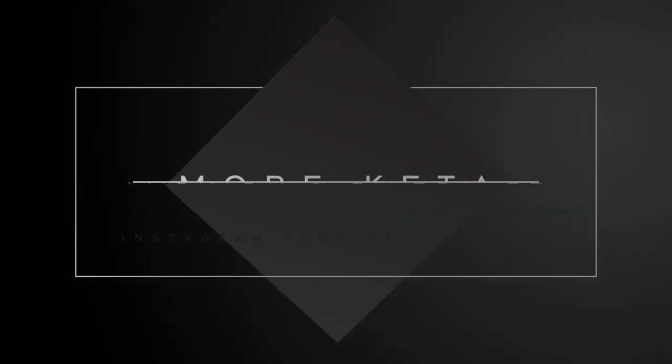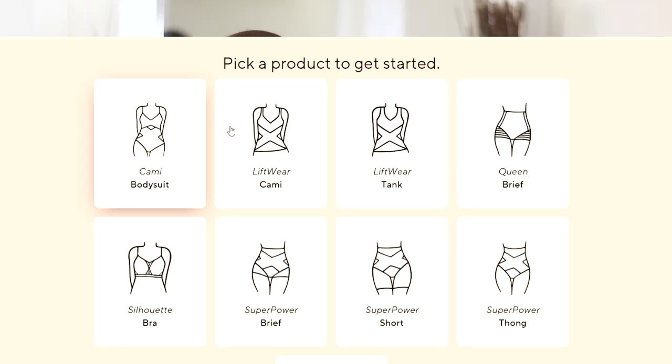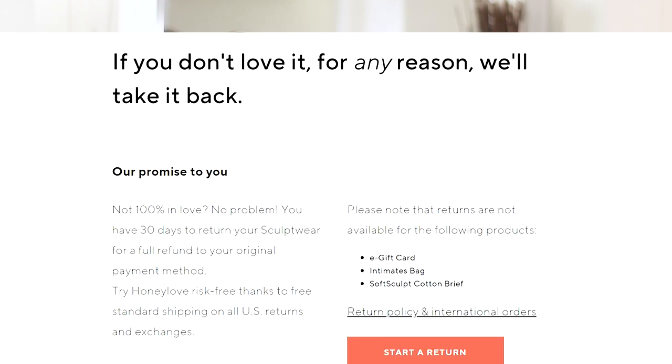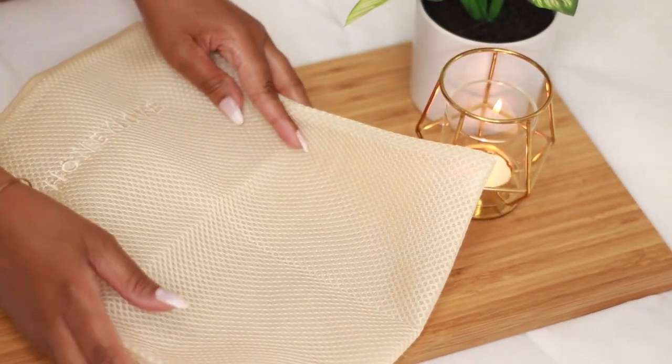Honey Love was kind enough to send me some of their sculptwear pieces. Honey Love prides themselves on creating high-quality clothing and shapewear that's not only stylish and comfortable but also effective for women of all shapes and sizes. They offer a size quiz for sizing recommendations as well as the option to schedule a fit consultation through email, phone call, text, or chat. They offer a 30-day refund or return policy, and currently if you sign up with their newsletter once you place an order, you'll get a free intimate bag to protect your items.